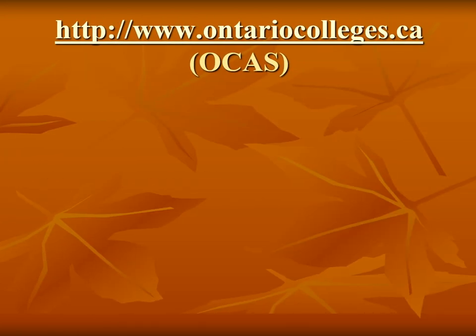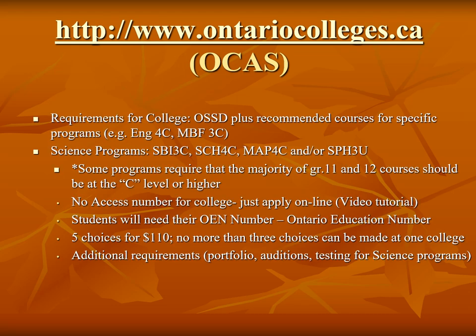The main site to research and apply to college is OCAS, the Ontario College Application Service. For most college programs, students need to have a high school diploma with grade 12 college English and grade 11 college math. Science programs at college may require grade 11 biology, grade 12 chemistry, grade 12 math or physics. The majority of grade 11 and 12 courses should be at the college level or higher. For the application, no access code or PIN code is required. Students will need their OEN number — their Ontario Education number — which can be found on Aspen or their report card. Students will also need a credit card and the application fee is $110. Students will get five choices and no more than three choices can be made at one school.